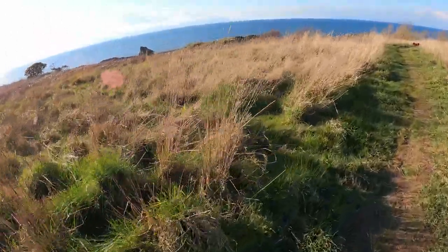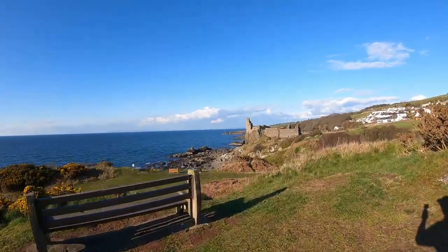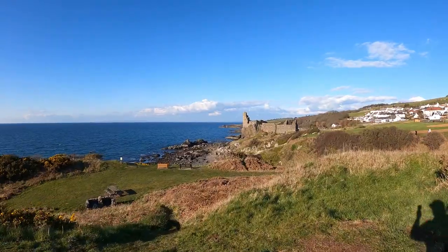Prime tick territory. And there it is — it's Dunure Castle.